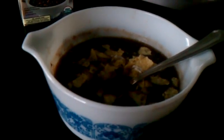Black bean soup. I put a little bit of sour cream, a little bit of tortilla chips on there. I'm going to have a taste — it's good stuff, it's really good stuff. I like my soup hot. I love the sour cream in it.